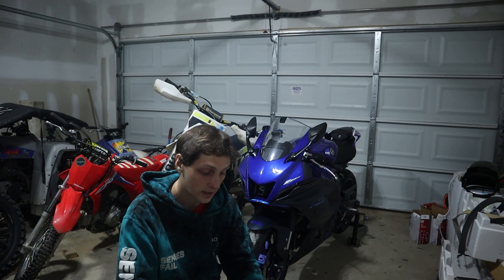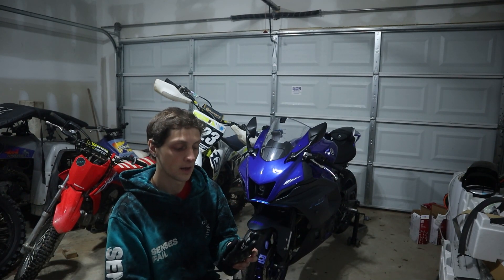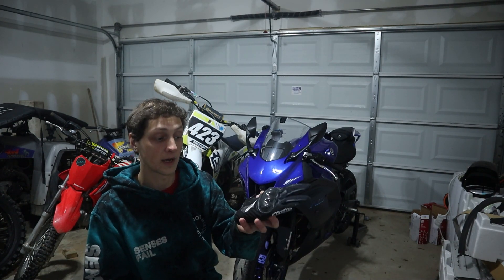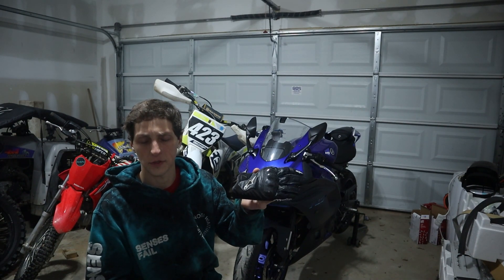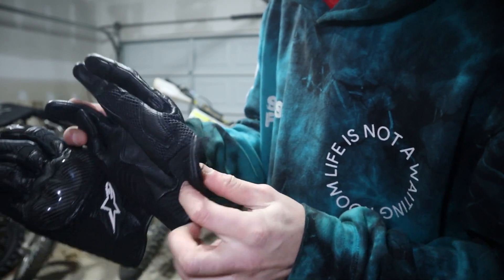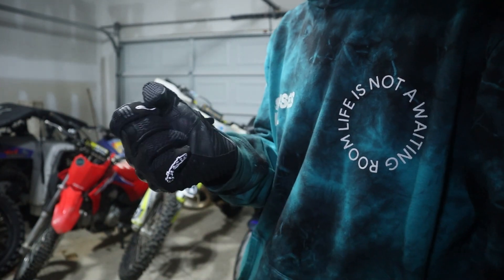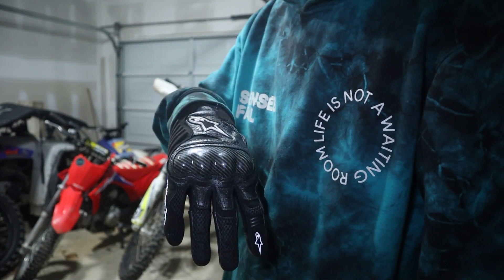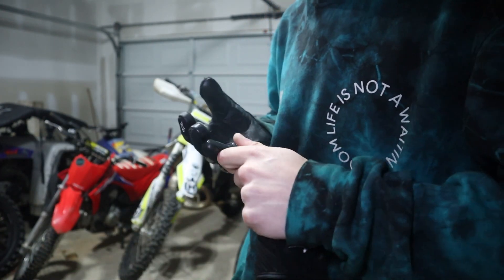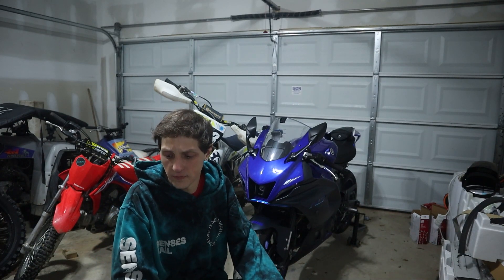Next up is gloves. I have three sets depending on weather and the kind of riding I'm doing. My usual go-to when the weather is nice are my Alpinestars — I forget the exact model but I'll put them on screen. These are more like summer gloves — they're not long, they don't have the gauntlet on them, they're not overly thick, but they're still very protective. You can also use your phone with them, so you don't have to take your gloves off to text back at a stoplight or change music.